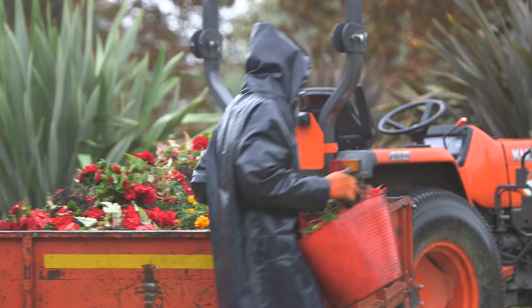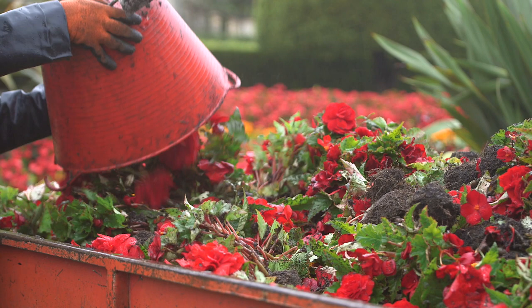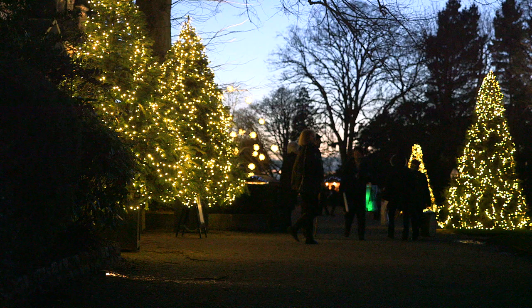Then we get into autumn — it's bedding changeover again. Another month in October where we're very intensely involved in changing the bedding so that we've got the spring display planted ready for spring. And then we actually help dress for Christmas, so we dress the trees in fairy lights, and there we are — back to January again.